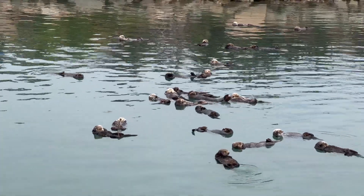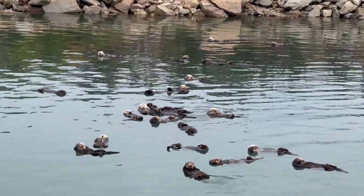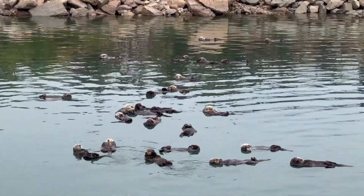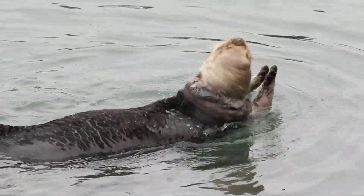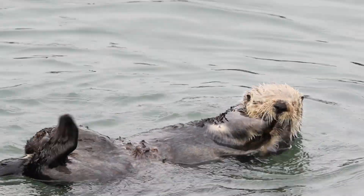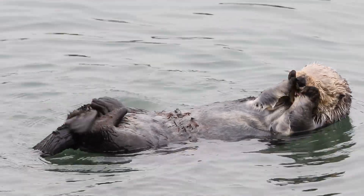The southern sea otter is the smallest marine mammal. Unlike other marine mammals, they don't have the thick layer of blubber to keep them warm. Instead, they have the densest yet very soft layers of fur that insulates them from the cold water. It was this layer of fur that once drove them to almost extinction by fur hunters.